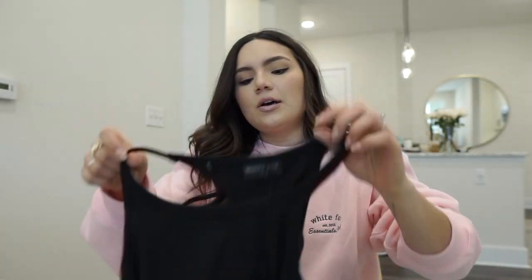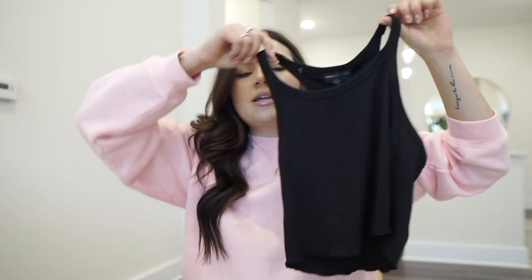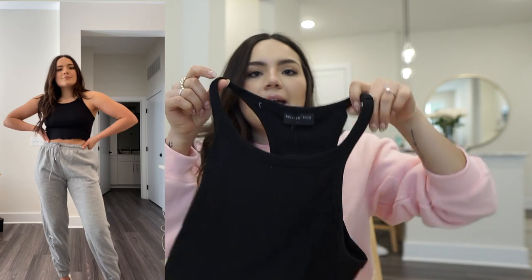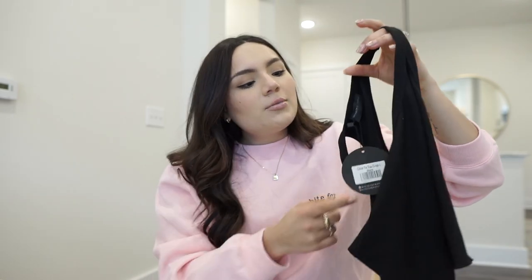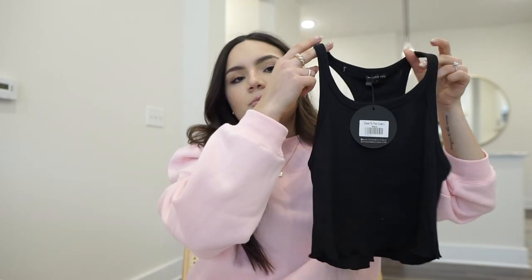I also grabbed the Close to You crop tank in black, size large — I already have this one in white. It's amazing to wear underneath sweatshirts, over a sports bra after a workout, or just with shorts or jeans as a cute layering piece. I wear my white one all the time so I had to get it in black.